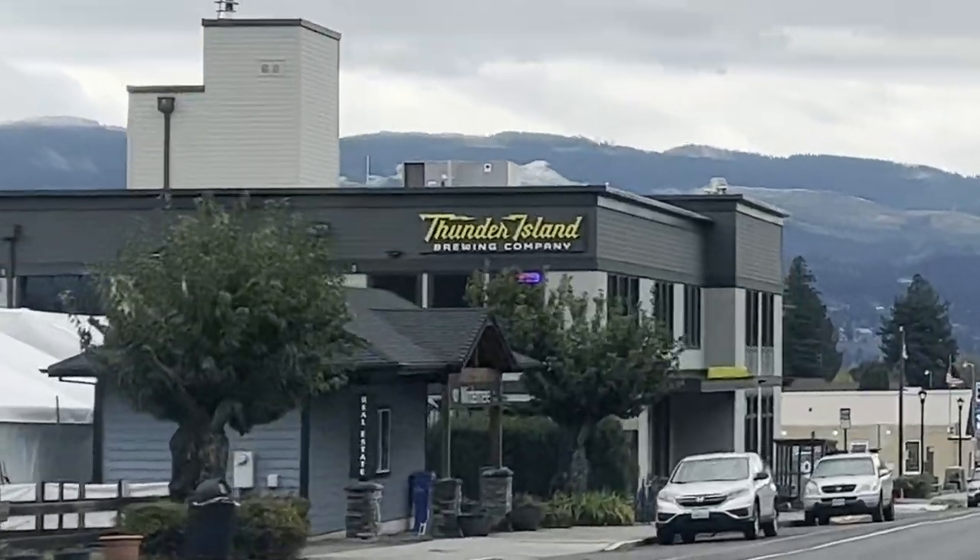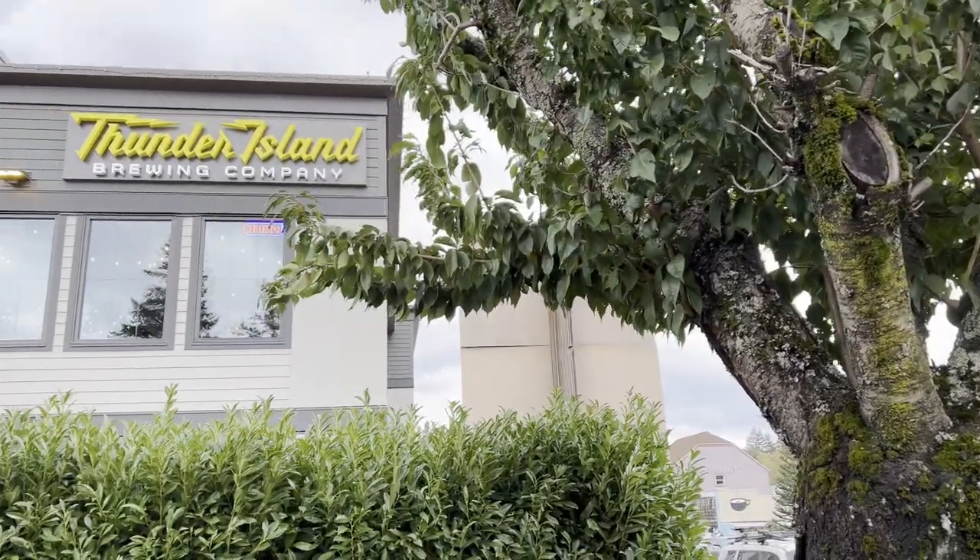For lunch we stopped by Thunder Island Brewery and we got a special treat: a tour of their brewing facilities.